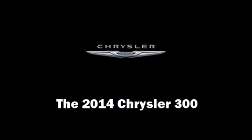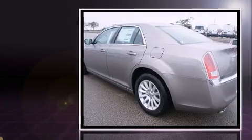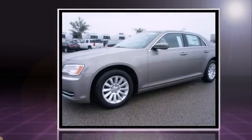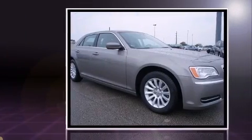Treat yourself to a test drive in the 2014 Chrysler 300. This four-door, five-passenger sedan provides a satisfying ride for all passengers. Under the hood you'll find a six-cylinder engine with more than 270 horsepower, and for added security, dynamic stability control supplements the drivetrain.